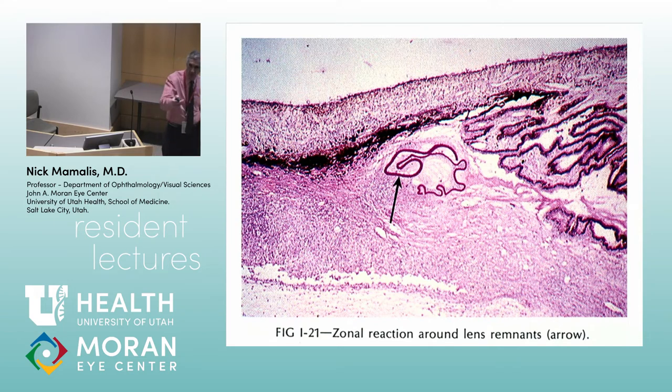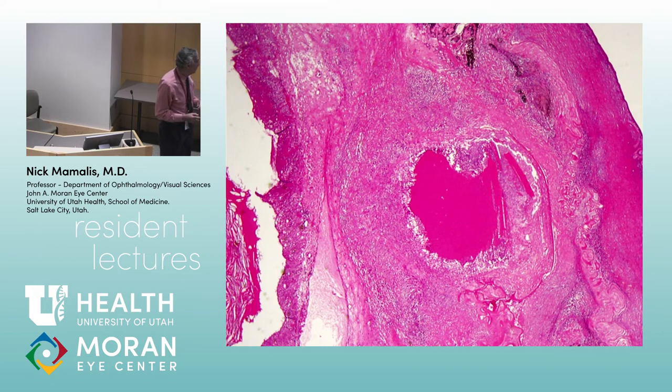The third type is zonal granulomatous inflammation, associated with rupture of the lens capsule — either traumatically or from bad surgery leaving a lot of cortex behind. This used to be called phacoanaphylactic endophthalmitis, which is one of two double misnomers you have to memorize: it's neither anaphylactic nor infectious. Here's an example — a Wyoming rancher kicked in the head by his horse — a ruptured lens, with some cornea and ciliary body visible, and a zonal granulomatous inflammation around it.